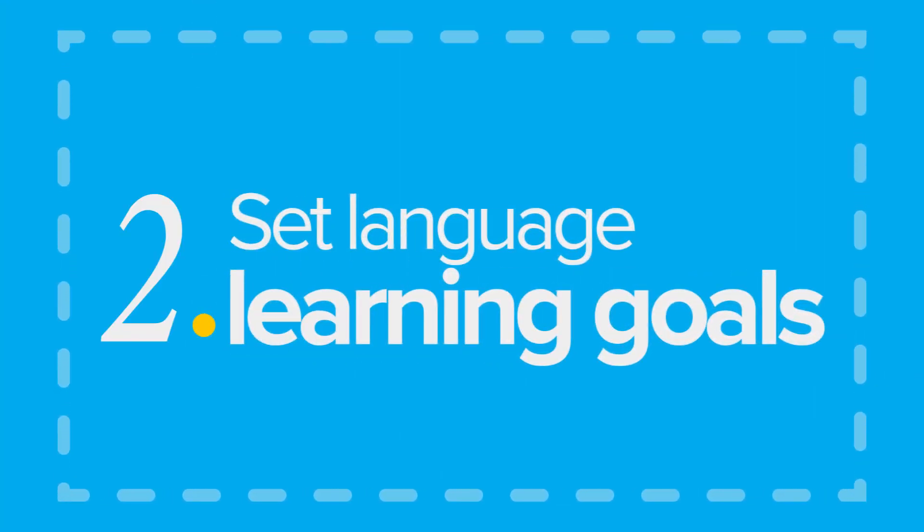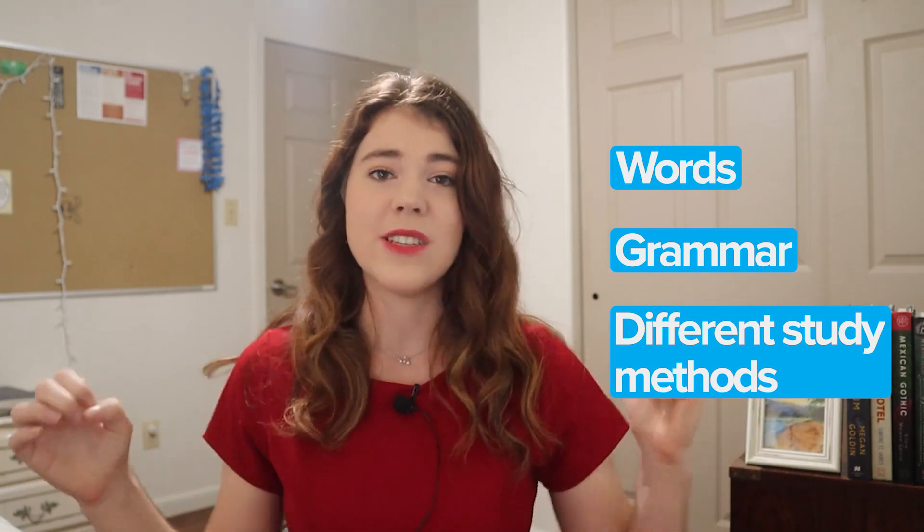Set language learning goals. Let's do an exercise really quickly. Think about the possibility of learning a brand new language. Most of you are going to feel a bit overwhelmed — at least that's how it is for me. There are words to learn, grammar points to memorize, and tons of different ways to study.